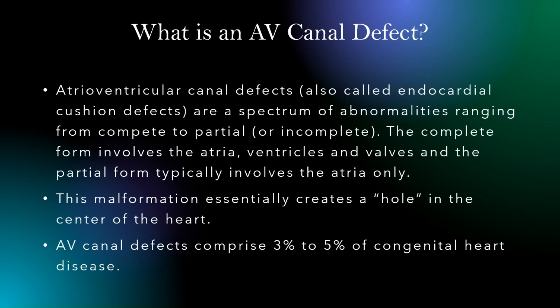What is an AV canal defect? It's also called an endocardial cushion defect. It's a spectrum of abnormalities that can range from either being complete or partial. The complete form involves the atria, the ventricles, and the valves — more or less you end up with one big hole — whereas incomplete or partial just relates to the atria only normally.